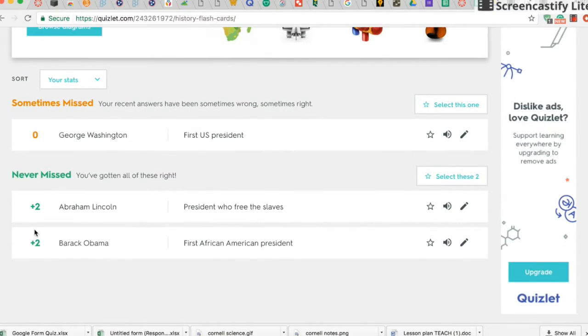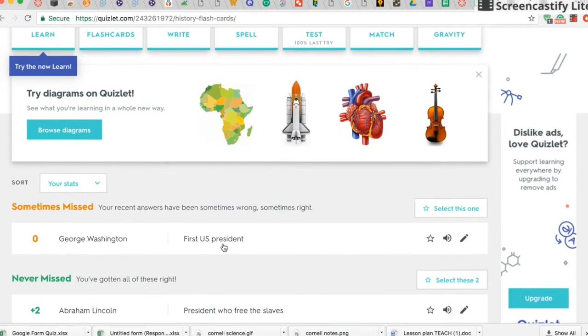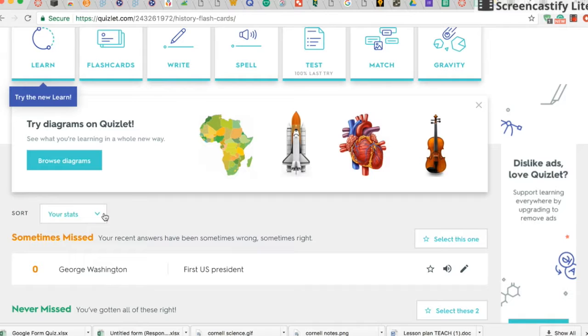After completing the test, it shows you what you missed and what you got right. After taking the test multiple times, it keeps track of what you never miss, sometimes miss, and always miss.